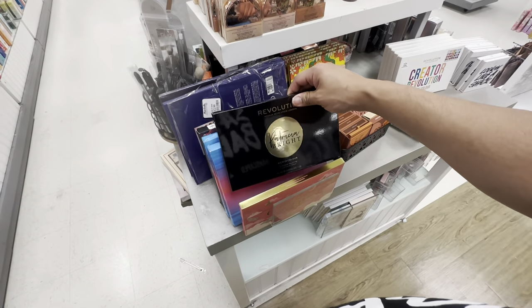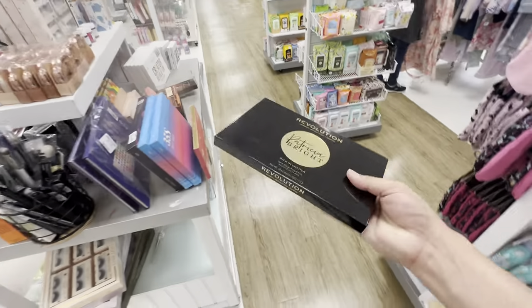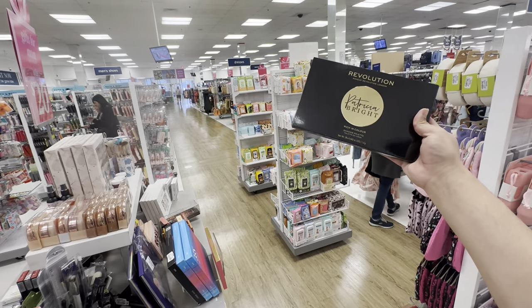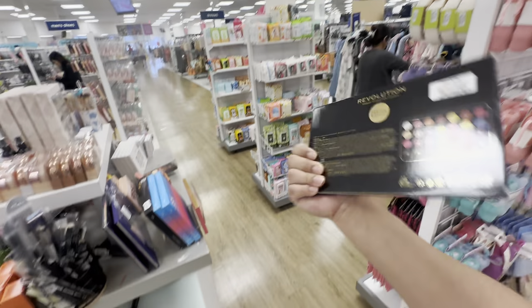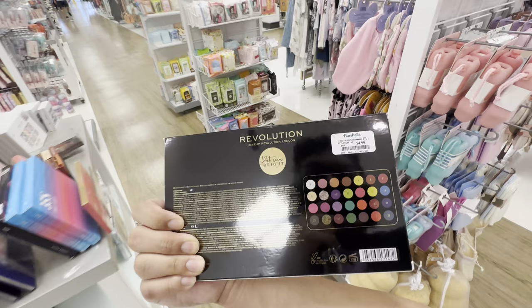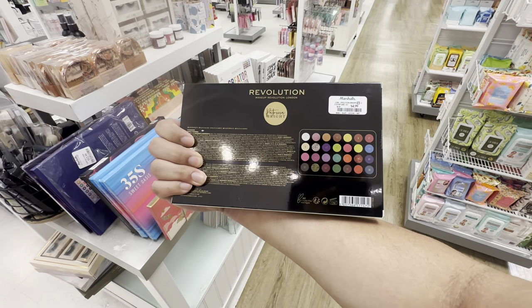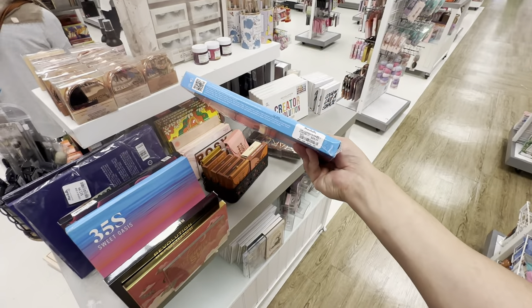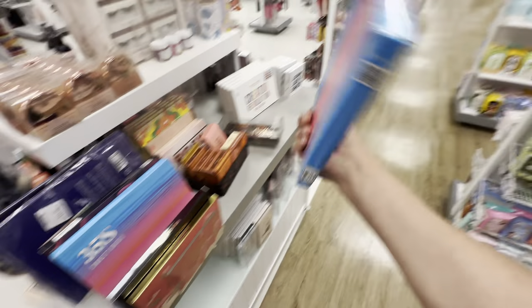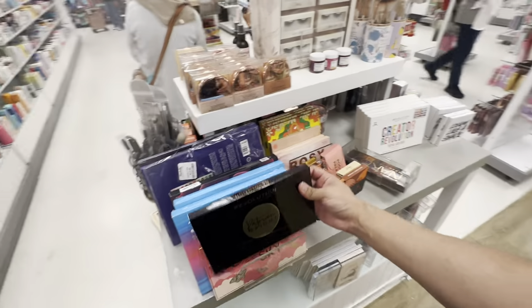Enchanted Sky — Patricia Bright palette! You guys remember Patricia Bright? She's like an influencer YouTuber. Patricia Bright is at Marshall's for $4.99! Oh my god, this is $4.99 — what a steal, look at all that makeup! Especially in the recession we're in — $20 for a Morphe, okay, and you get Patricia Bright for five bucks right here. Let's go, Patricia Bright all the way!